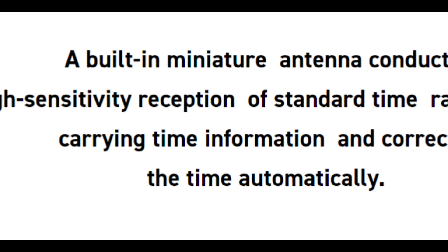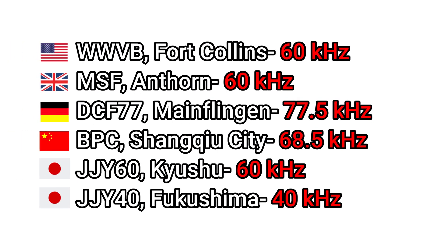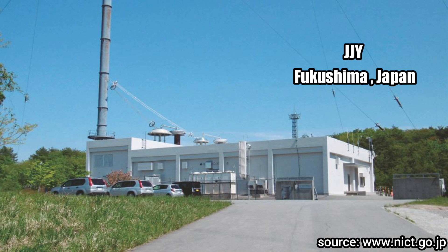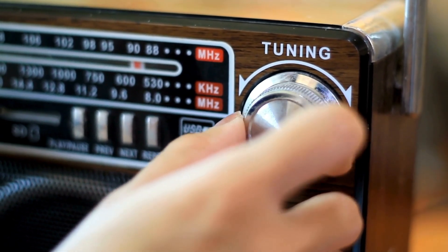These six atomic clock stations each have their own standard frequency that is modulated to encode the time signal for broadcast. For example, the WWVB atomic clock station in Fort Collins, Colorado sends time code on a 60 kilohertz radio wave frequency, while the JJY station at Fukushima, Japan uses 40 kilohertz to broadcast the time code. In FM radios you tune the knobs to find your desired program, but with Multiband 6, accurate time is what you desire and accurate time is what you shall get.